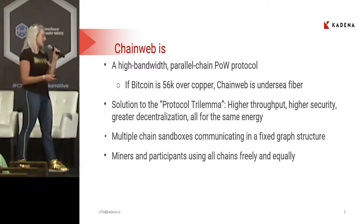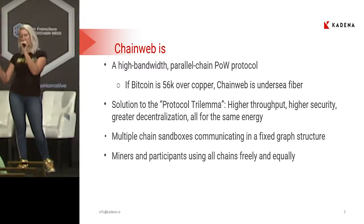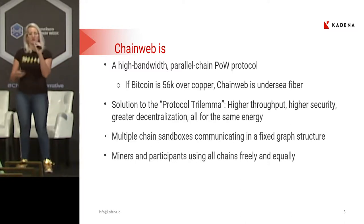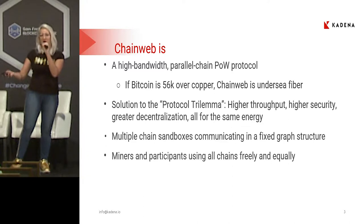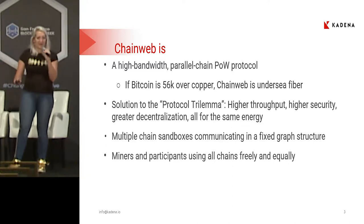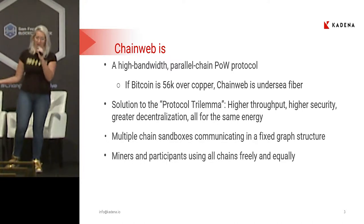We say that ChainWeb is a solution to Vitalik's protocol trilemma — the idea that if you have higher throughput, then you have to sacrifice security, or if you have higher throughput and higher security, you have to sacrifice decentralization. The benefit of ChainWeb is that as it scales, it becomes more secure, and in order to scale, it must become more decentralized.